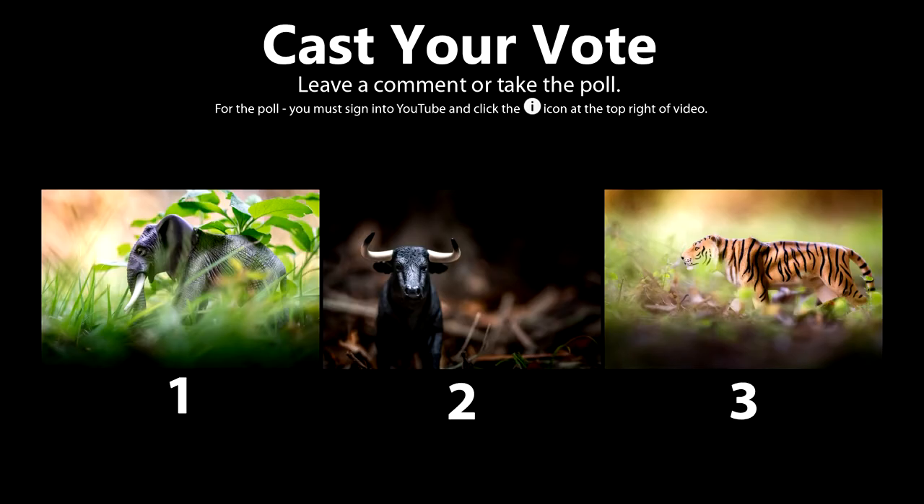Welcome back everyone, and here are the photos to vote on. Cast your vote by clicking the poll at the top right corner, or leave a comment below of your favorite photo.